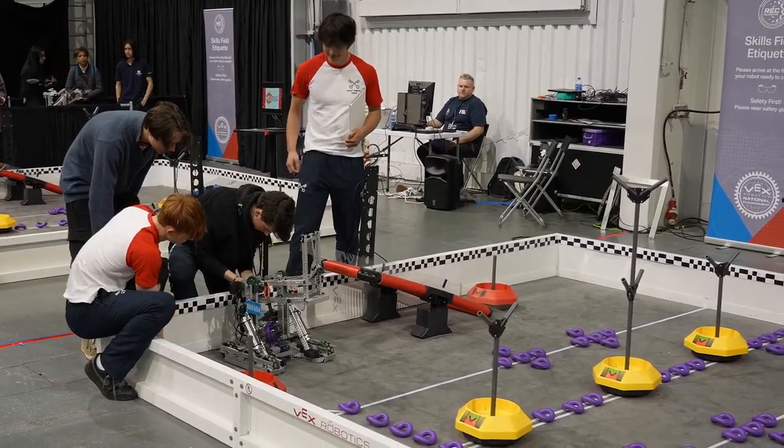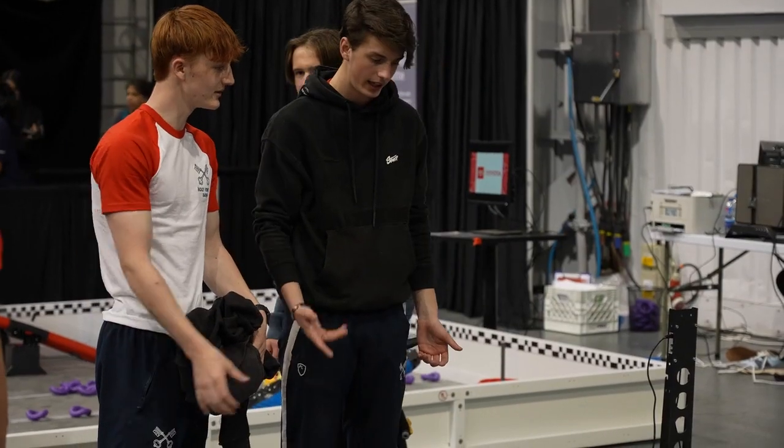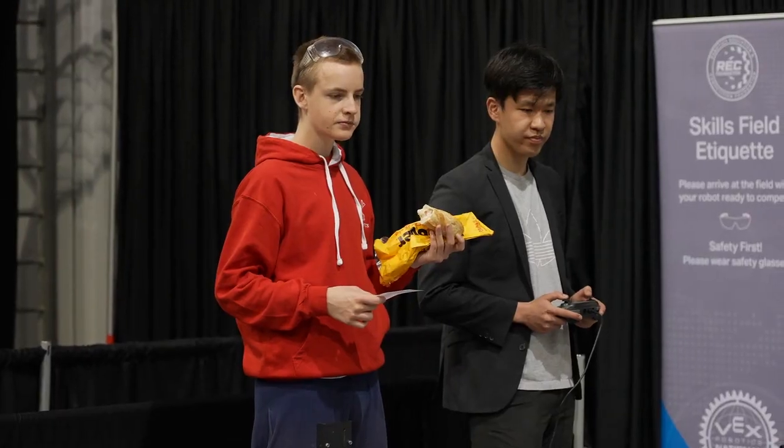VEX gives them the hands-on experience to actually achieve what they need to do. All well and good reading textbooks, but it's the practical side of things. Nothing better than actually seeing something work rather than looking at a textbook and going, oh well, that's how it should work.